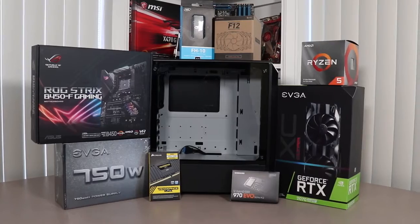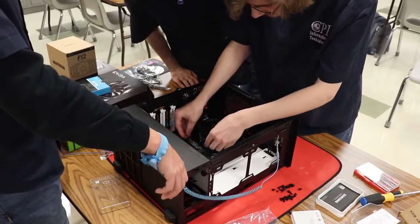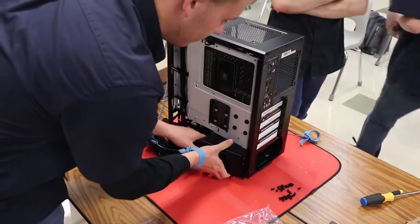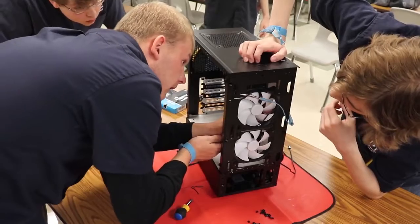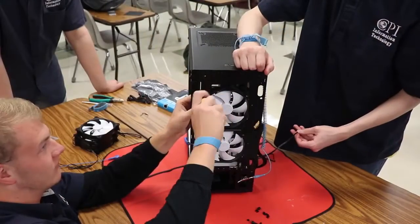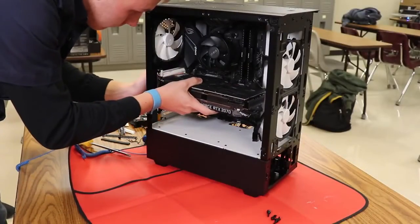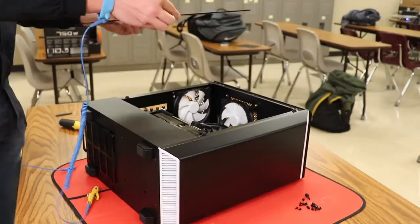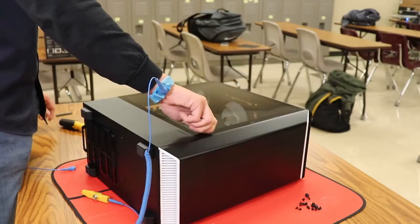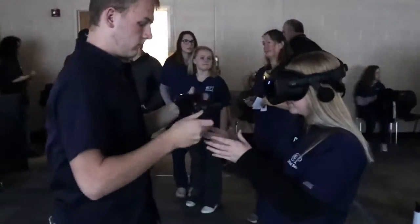Working in conjunction with the staff at Greybeard Technology, CPI's Information Technology students were assigned the task of assembling, configuring, and testing the VR build. With the build now complete, these same IT students are now the trainers as they assist program instructors and students with operation and setup of the VR system.